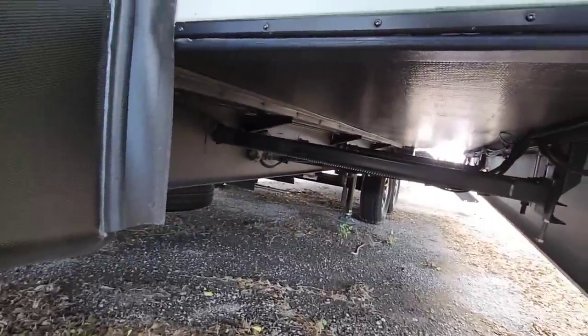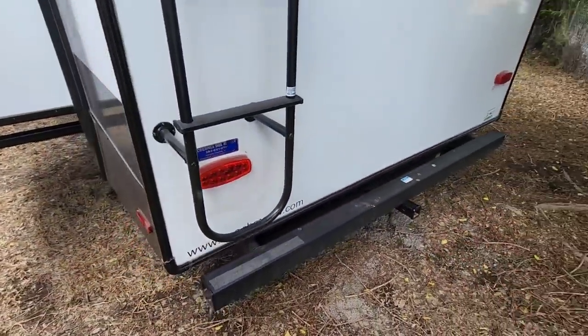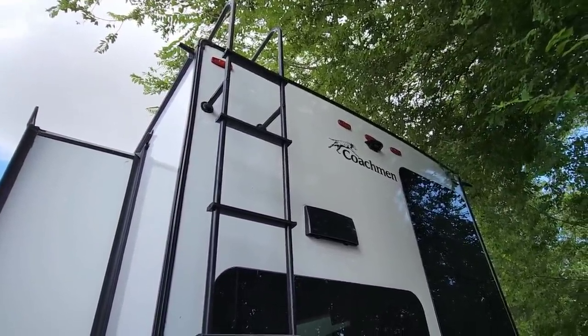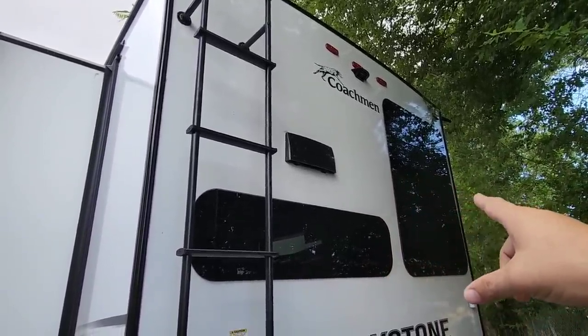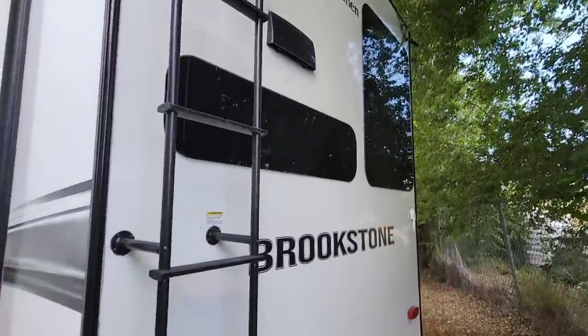Coming around to the back you can see that huge 12-inch I-beam and a four-inch tubular bumper in the back. All LED lighting — moving every light on this unit to LED was another part of the collaboration. You can see the frameless windows back here; that's the back of your hood vent for your stove, so whenever you're cooking make sure this is open from the outside. It is wired for a Furrion wireless backup camera.